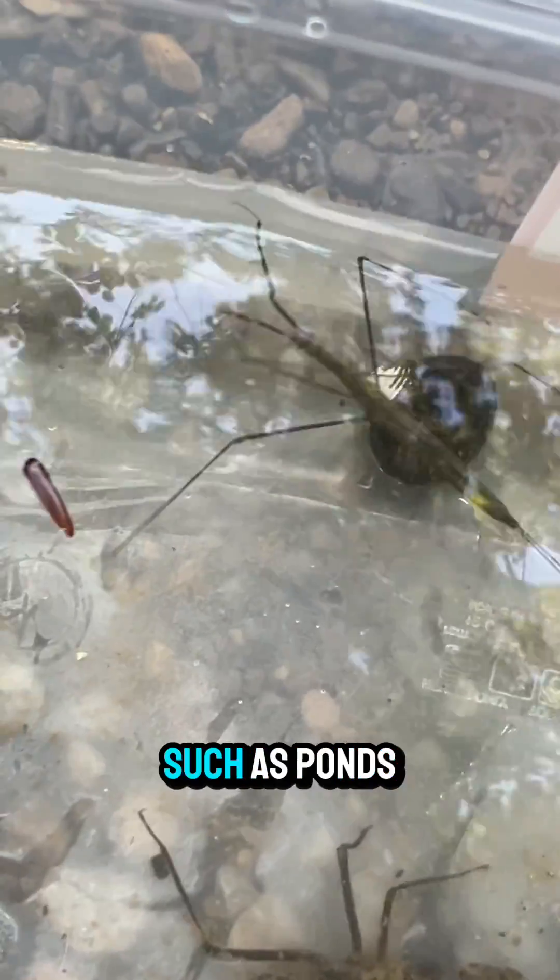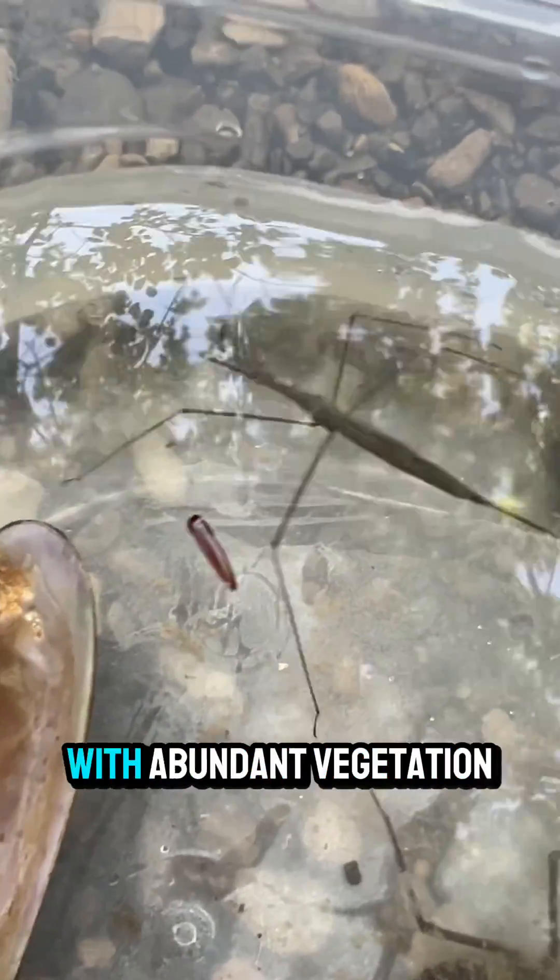Fact number two. They inhabit slow-moving or still freshwater bodies, such as ponds, marshes, and streams with abundant vegetation.